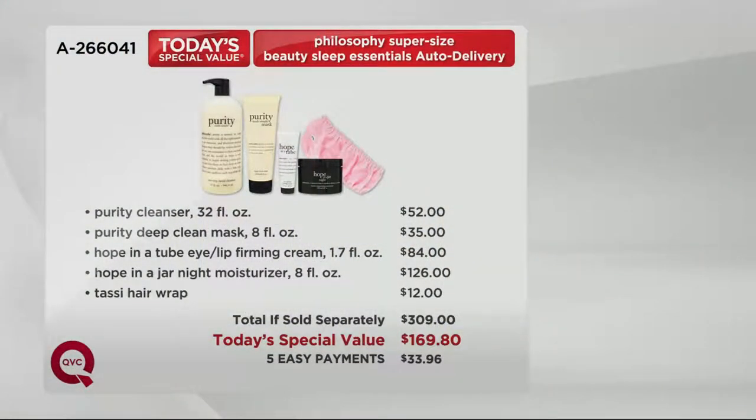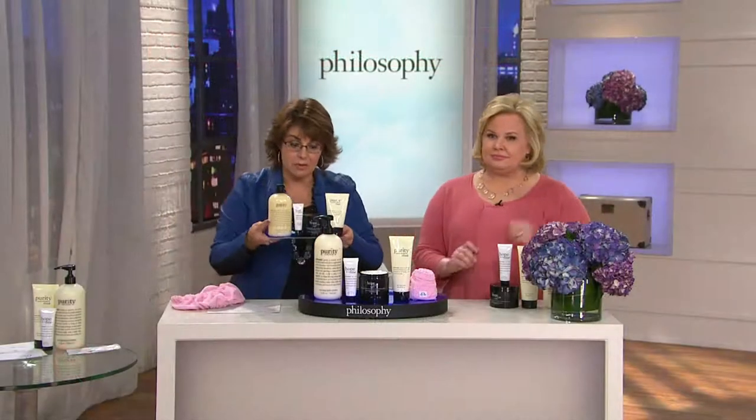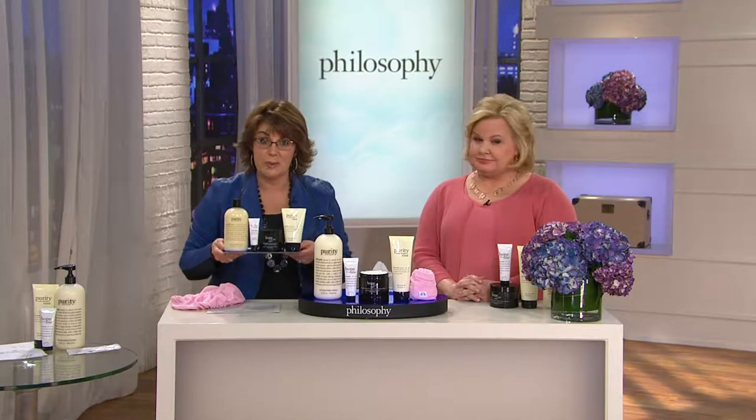What is today's special value? When we can give you big sizes, lots of product, we know it works at a great price. When you add up everything included here, that's $309. Your today's special value price is $169.80. It is on five easy payments. Your shipping is only three bucks.